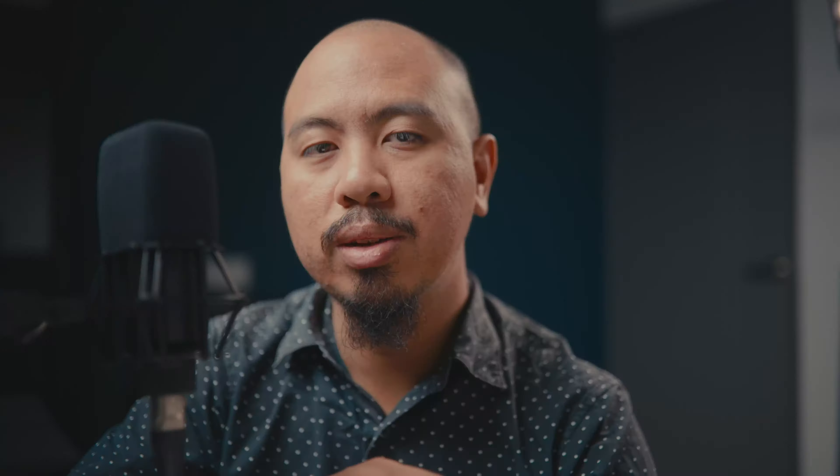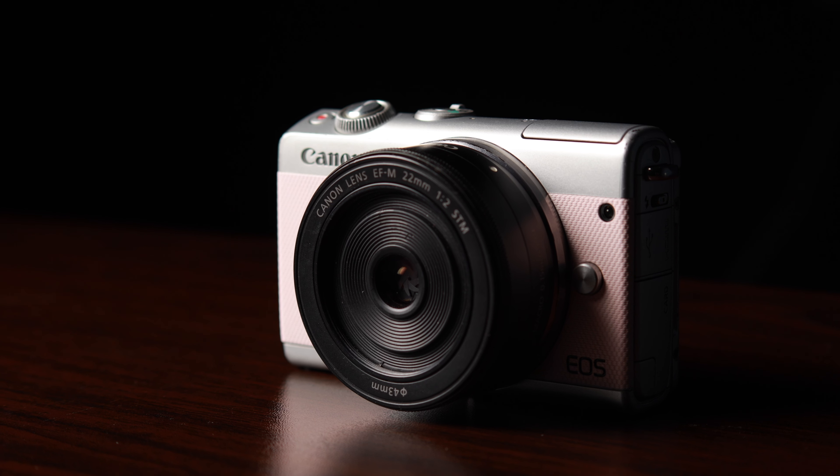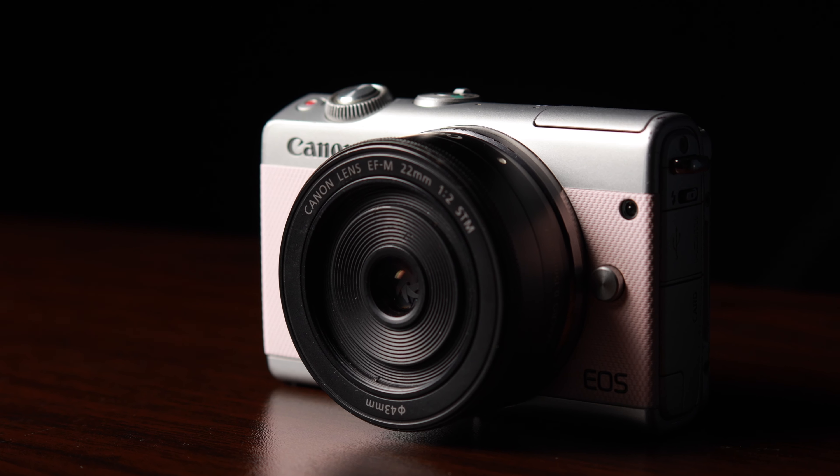I've been using the EFM system since early 2021. I started off with this beaten up Canon M100 paired with the EFM 22mm F2 STM, and ever since I've expanded it by getting the M6 Mark II, which I've made a ton of videos about.